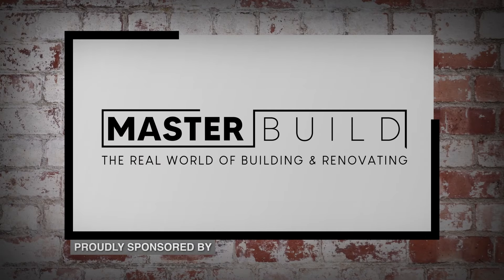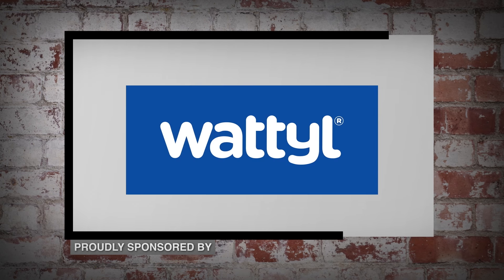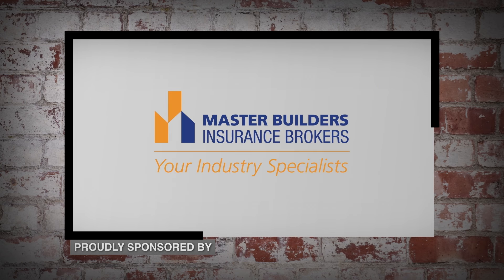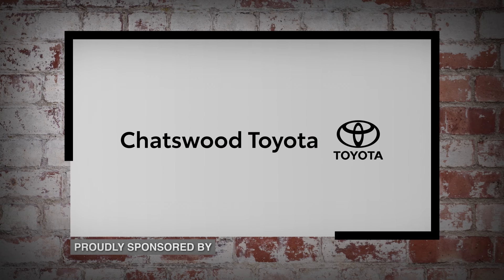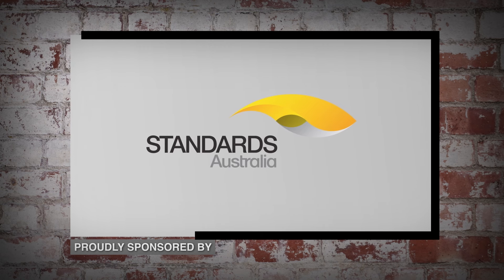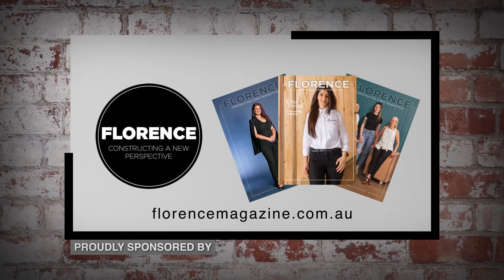This program is brought to you by Seabus, making hard work pay off. It's Wattle. Master Builders Insurance Brokers, your industry specialists. Chat to Chatswood Toyota. Standards Australia — imagine a world without standards. And Florence Magazine, constructing a new perspective.